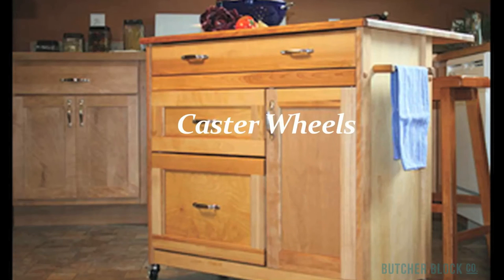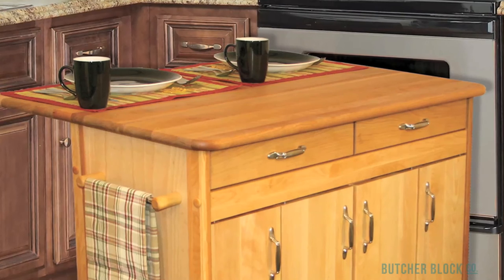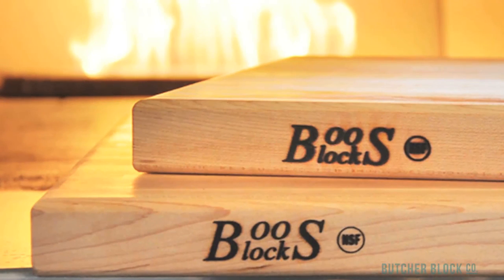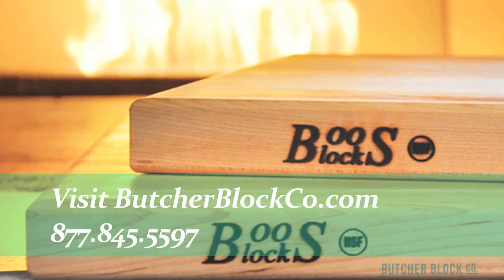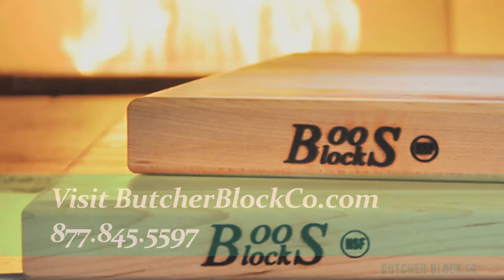Caster wheels are a must if you value portability. Drop leaves are another popular feature for kitchen carts and islands — it's an easy and affordable way to quickly expand your workspace and dining area. Choose a butcher block that suits your needs. We're the experts in all things butcher block, so visit us at butcherblockco.com.